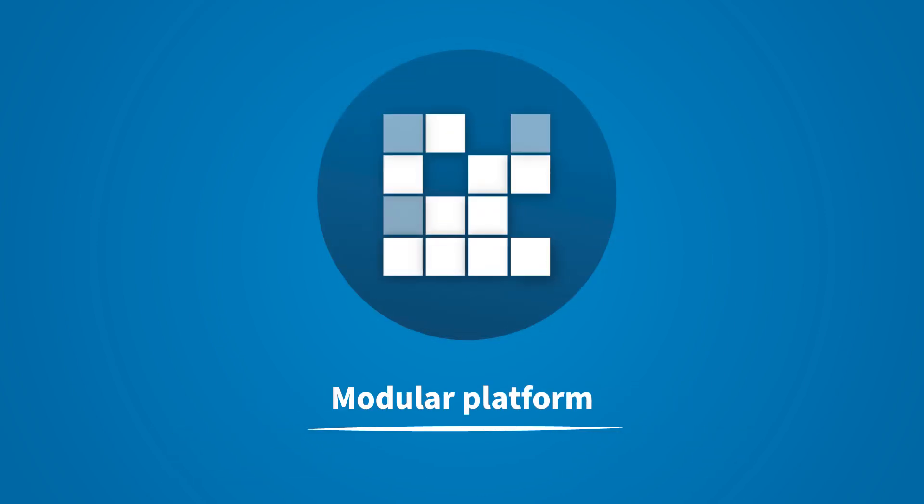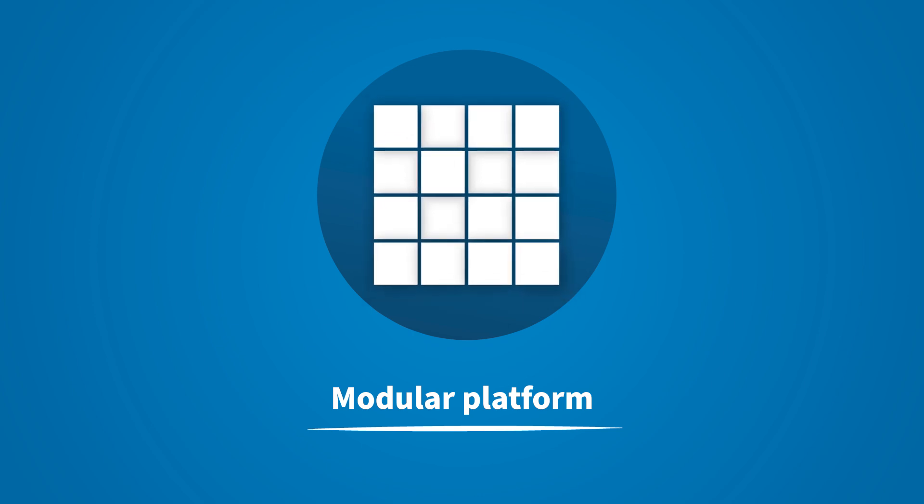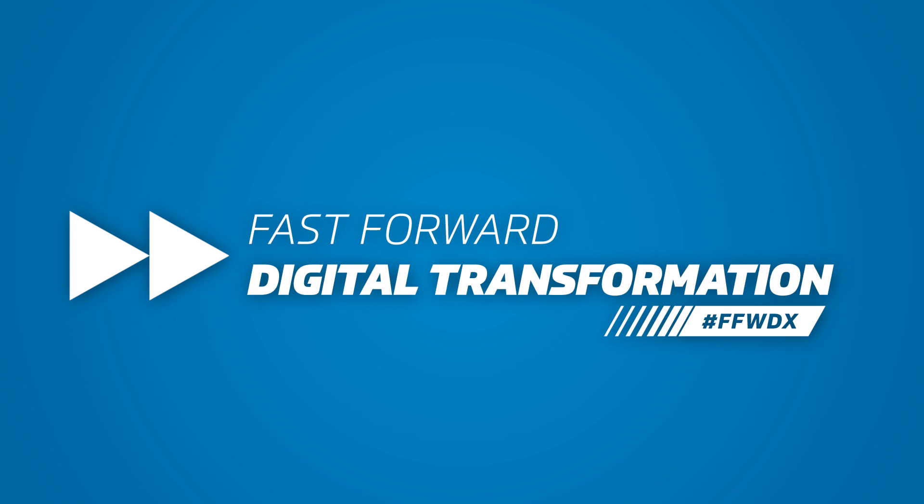Thanks to the modular Elements platform, you can flexibly tailor the software to your specific needs. You control both – the pace and the key areas of your digital transformation.